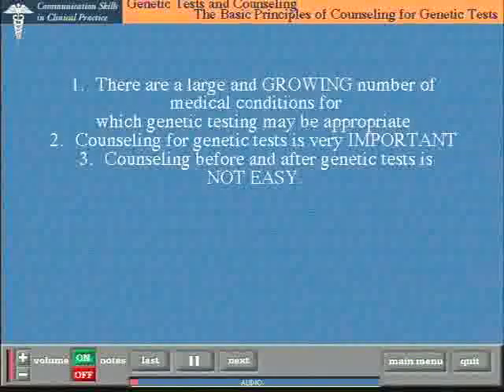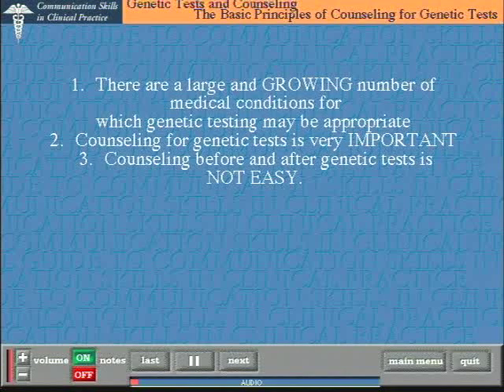Perhaps there are three major points that need to be made first of all. They may seem a little bit obvious, but they do need to be emphasised. First of all, there are a large and growing number of medical conditions for which genetic testing may be appropriate — metabolic disorders, some degenerative disorders such as Huntington's disease, and some cancers such as cancer of the breast, ovary and bowel for example.